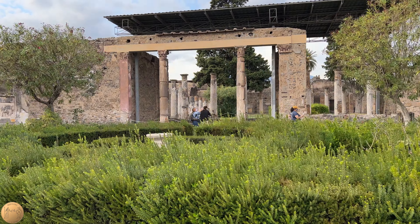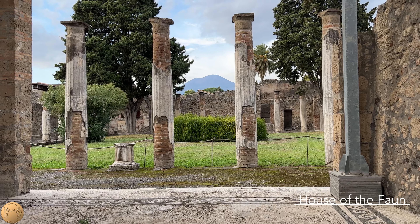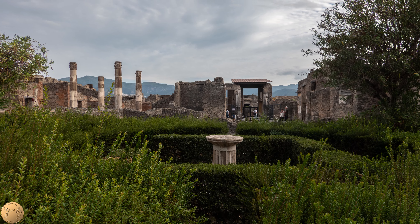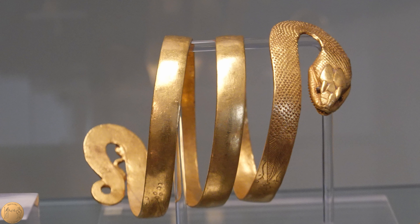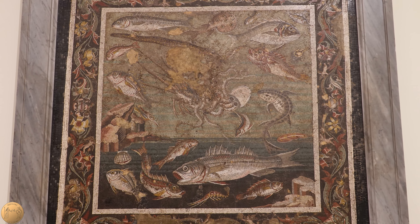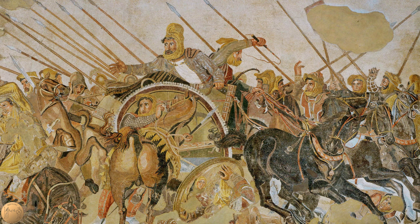In the northwest area of Pompeii, with a garden view of Vesuvius, was a house the size of a palace. This is the largest house discovered in Pompeii. Found inside was a chest of coins, jewelry made from gold, as well as furniture of sculpted marble. Its floors were decorated with intricate mosaics, including what has been described as a masterpiece of ancient art.